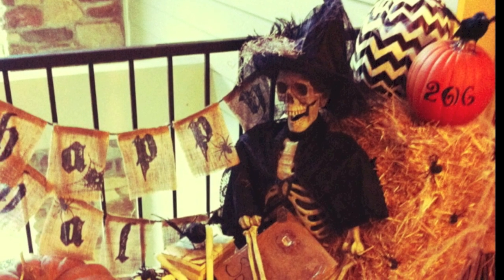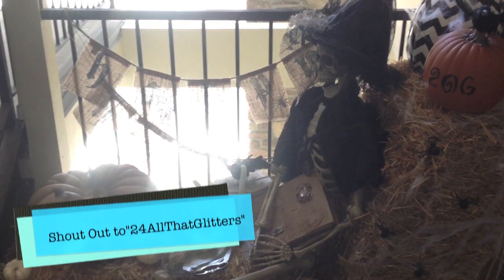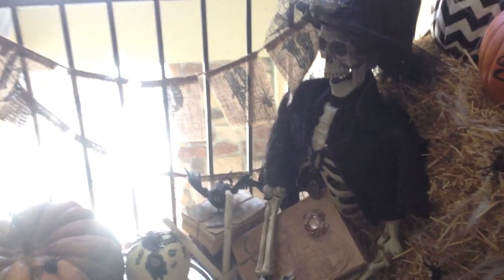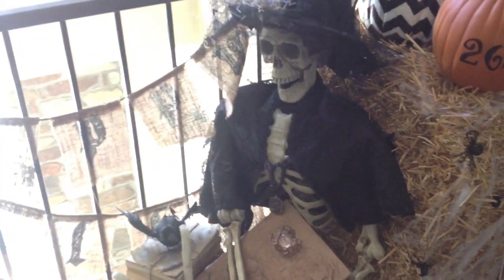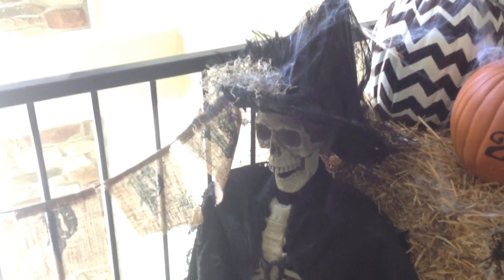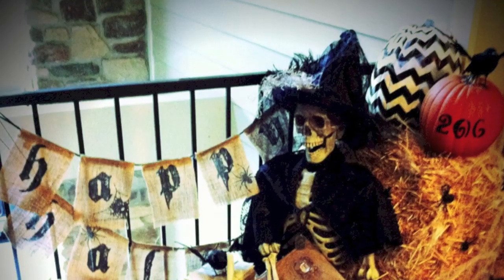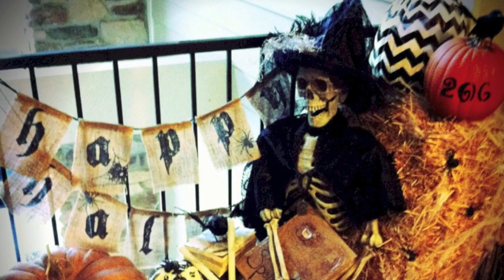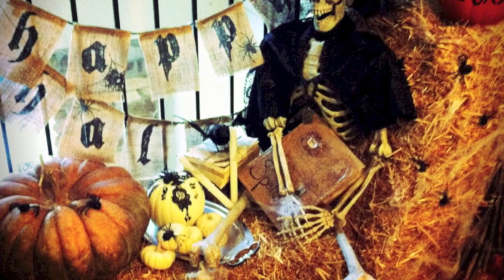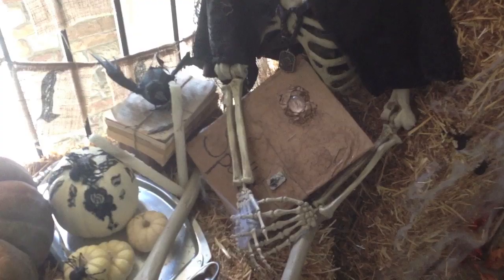If you guys watched my Halloween decor haul video, I had ordered a Mr. Bone skeleton from Pottery Barn, which never came in. So thanks to a viewer of mine, I went to Walgreens and bought one of their skeletons, which was a lot cheaper and I'm super happy with. I wanted to make my skeleton look like a witch that had died in front of her home. So I made her a cute hat with lace webbing and added some feathers and dry moss. I also made a cape for her — I think she looks fantastic. The black in her cape and hat ties in everything else like the crows, the chevron pumpkin, and the banner behind her. I also made this little spell book, which is so freaking awesome — I've gotten a lot of compliments on it. I put it in her hands; she's hugging it and she's gonna cast a spell if she comes alive.